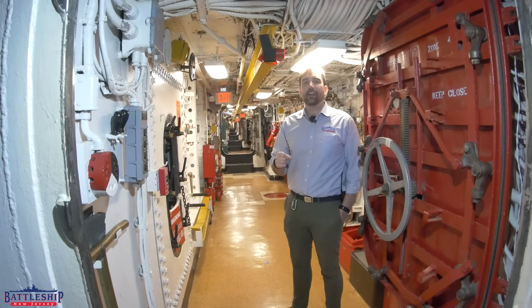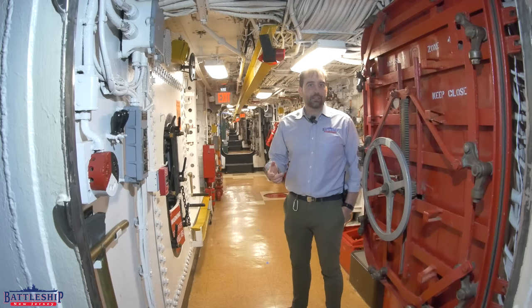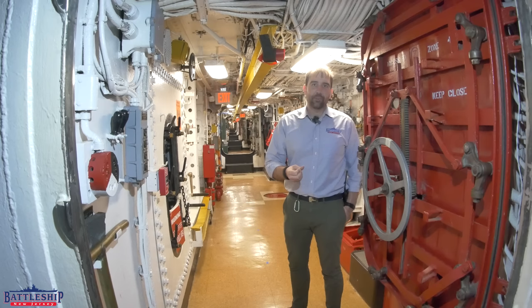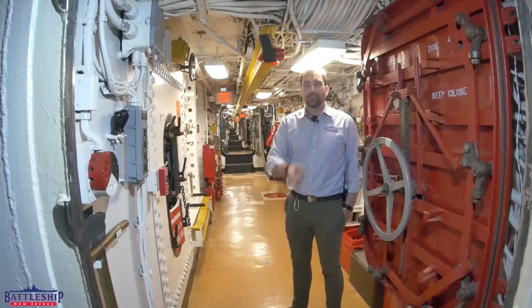Each of the four propellers is fed from its own separate engine room. Unlike on earlier fast battleships, each engine room has its own fire room rather than being combined into one main space — that would create an area with so much internal volume that if the armor is defeated, it would flood a significant amount of the ship. Each engine room has four turbines: two ship service turbo generators that make electrical power, and two turbines attached to a gear reduction box that drive the propellers. Each engine room is fed from its own fire room, and each fire room has two boilers. We're going to start in one of the fire rooms and follow that all the way through.